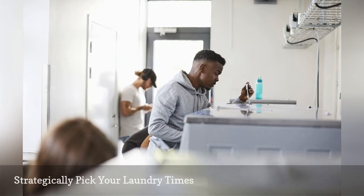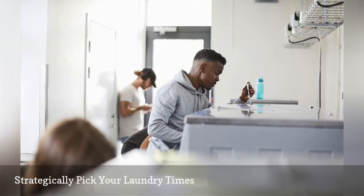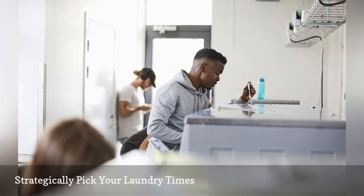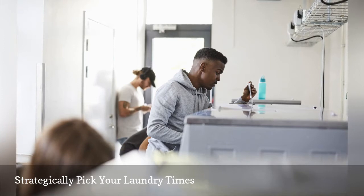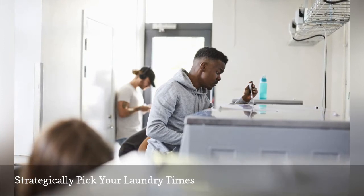Every campus is different, but usually the best times to do laundry are on weekday afternoons or during big events, such as football games. Weekends and nights are typically when laundry rooms are the busiest. Some campuses offer apps that alert you when washers are available, so take advantage of that if you have one.